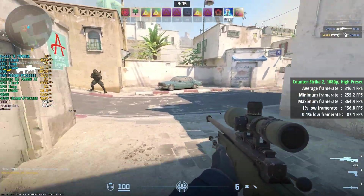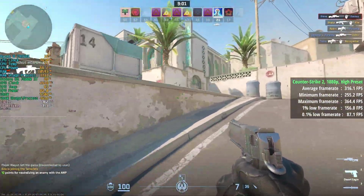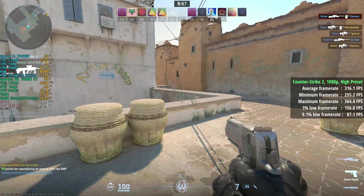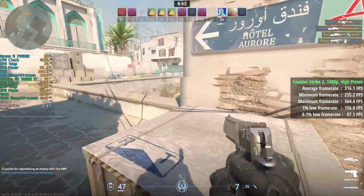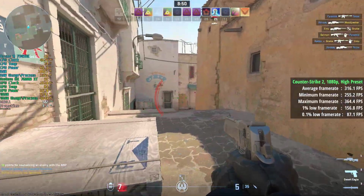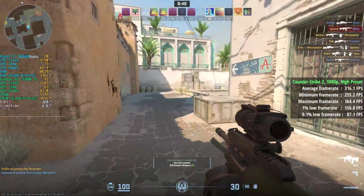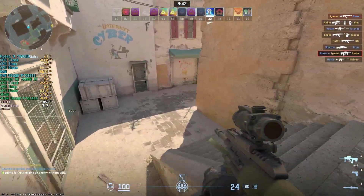We just had to try Counter-Strike 2. I went with the high preset for this GPU benchmark, and even at high settings we saw 316 FPS on average. The 1% low was 157 and the 0.1% figure was 87. Pretty smooth overall — certainly more than enough to wipe out the enemy players, if you're good at the game, which I am not.